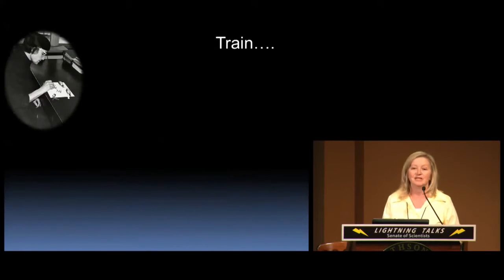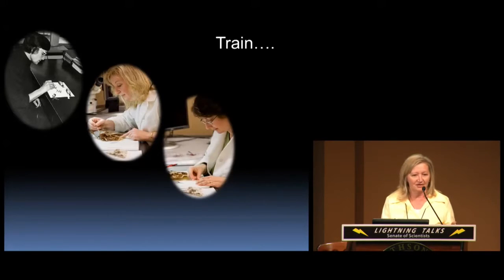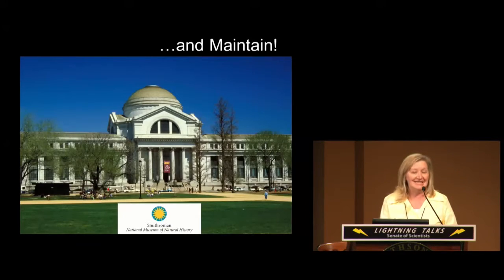I think museums and our program support two main functions. Number one is to continue to train the next generation of morphologists, whether in our program or in systematics and evolution. And we also need to maintain our wonderful collections here, because we really don't know what the future holds for what we have in these collections. Thank you.